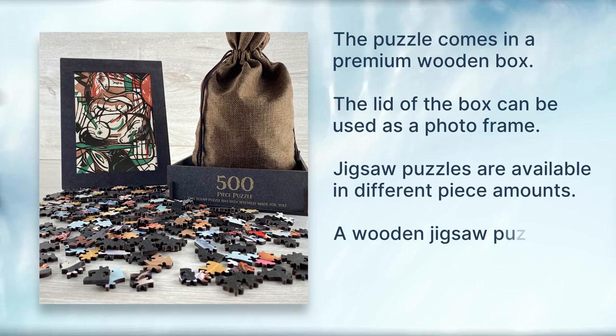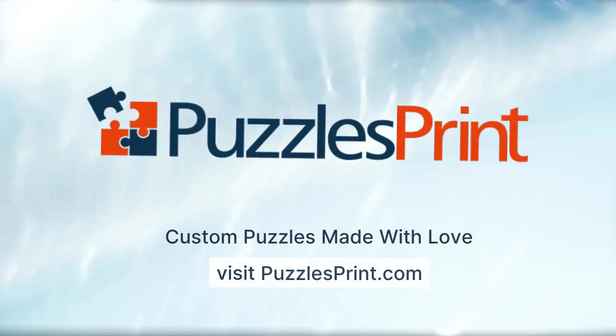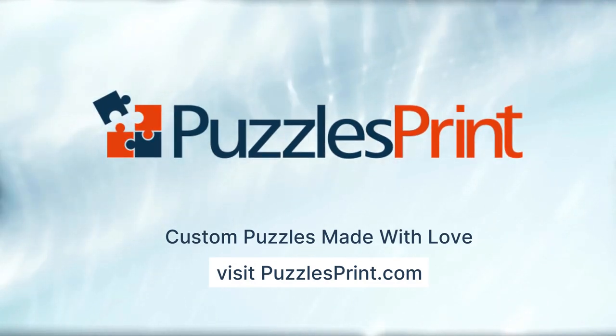A wooden jigsaw puzzle makes a great gift for any occasion. Custom puzzles made with love from puzzlesprint.com.